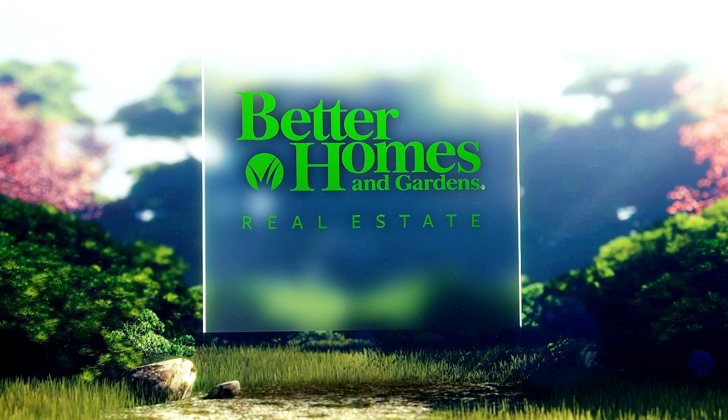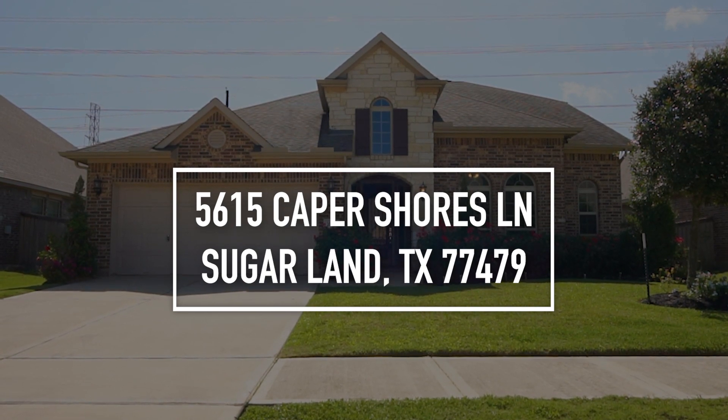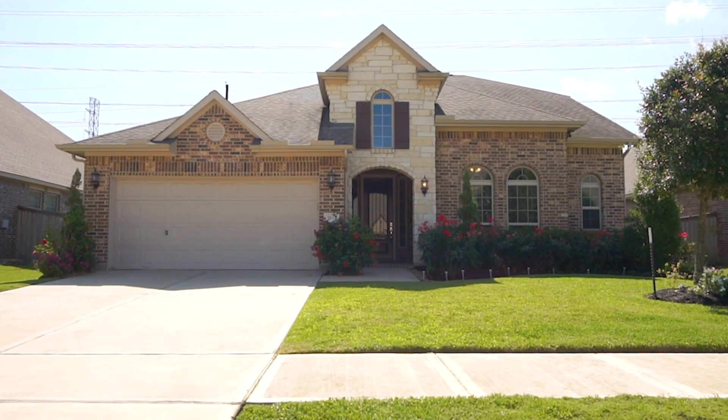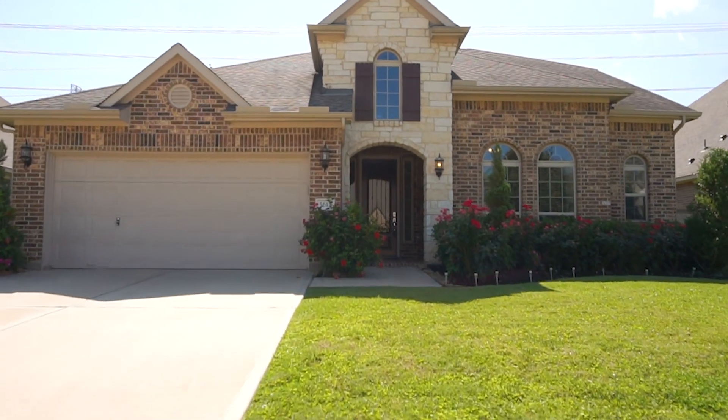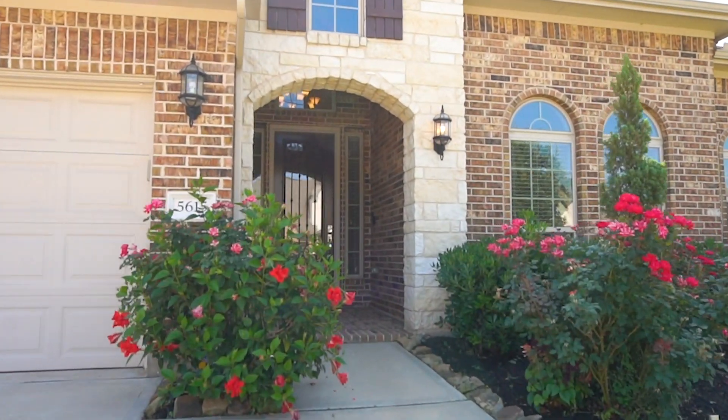Welcome to the walkthrough video tour of this magnificent home. What a great place — you could really call this yours. There's so much to offer. This home is waiting for a new family just like you.